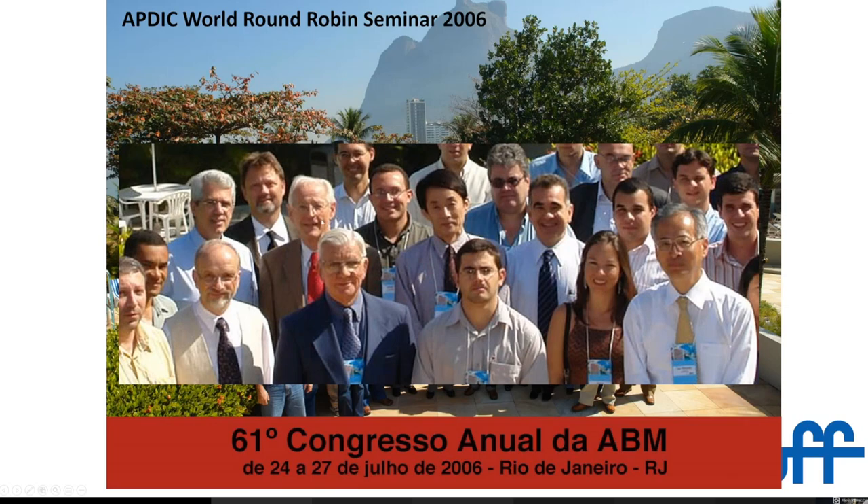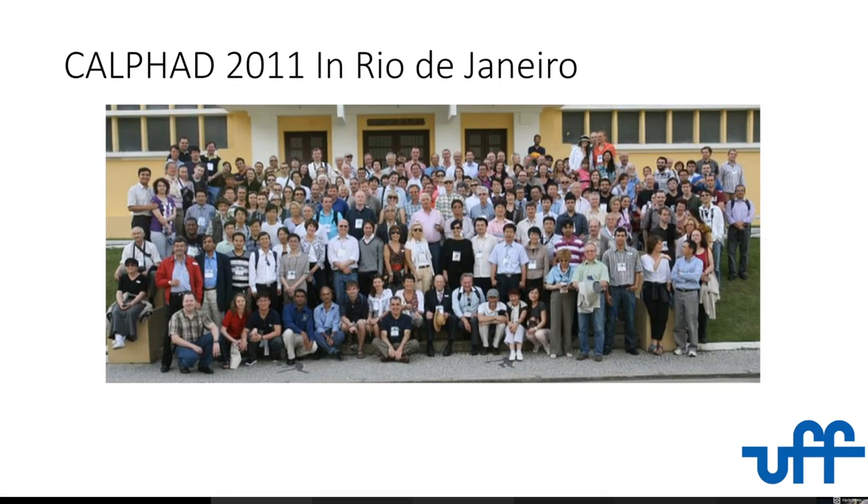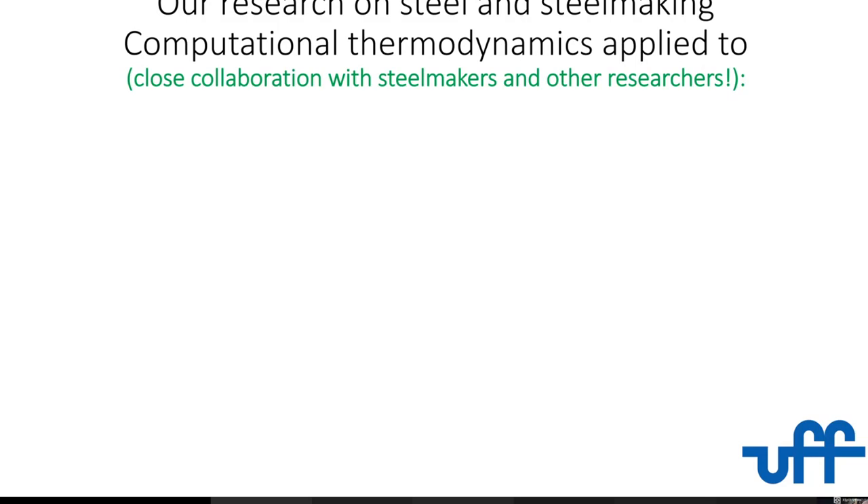This is Ted Masowski — the guy from the handbooks. This is Toru Matsumiya. This is O.K. Johnson from Thermocalc. This is Bob DeHoff. We had all these opportunities. And then in 2011, we had the Calphad conference in Rio. So we've been really, really deep into trying to use computational thermodynamics in steel.